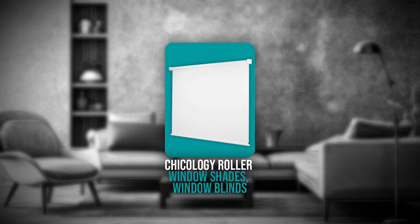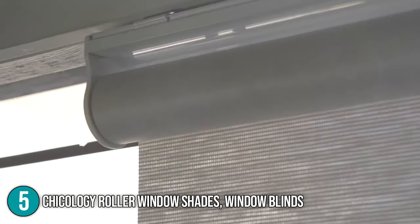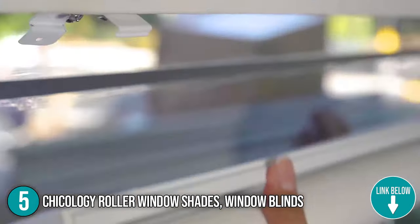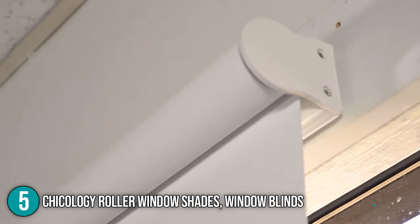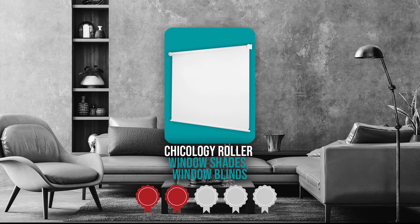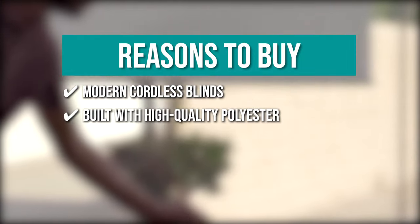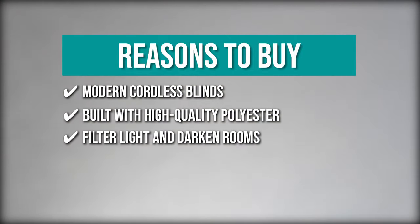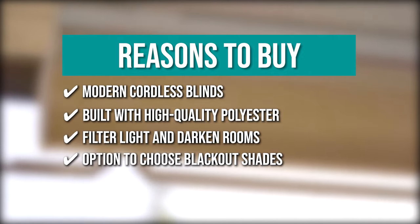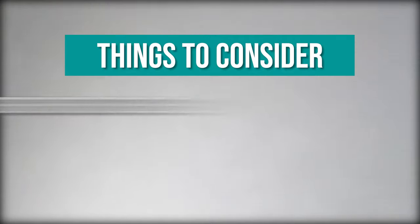The fifth quality window blind on the list is the Chicology Roller Window Shades. These roller shades have a cordless feature which smoothly glides up and adjusts to your desired position. The cordless roller shade can be used for inside and outside mount, and includes all the hardware needed. In terms of size, these roller window shades have dimensions of 2.13 x 29.5 x 72 inches and weigh 2.59 pounds. Trustedshoppingguide.com has awarded the Chicology Roller Window Shades a 3-badge rating. The team recommends this based on its modern cordless design, high-quality polyester build, effective light filtering, and blackout options for total privacy. Note that light goes through a bit on the sides.